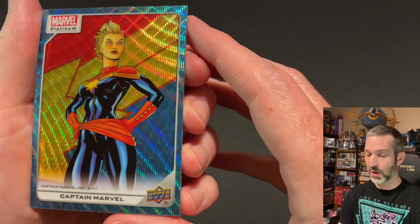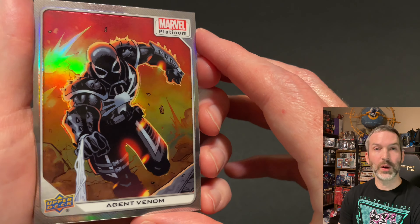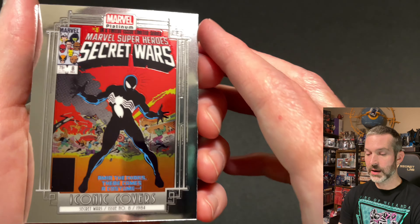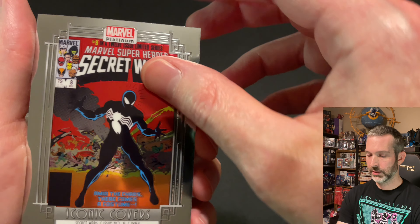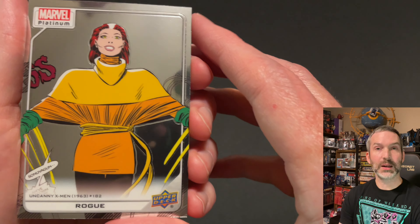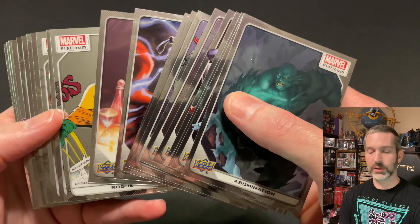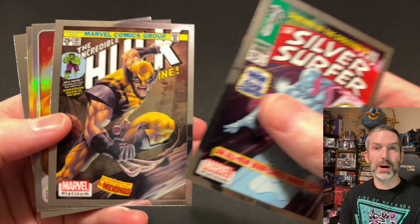Last pack of the video — let's see what we can pull here. Abomination base card, Captain Marvel Blue Surge, which is one of the high series — looks very cool with that background. Then an Agent Venom rainbow base foil card. Then an iconic covers of Secret Wars — this is the regular version, not the rainbow foil version. The last card of the pack is a Rogue base card.